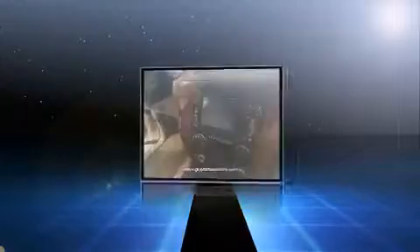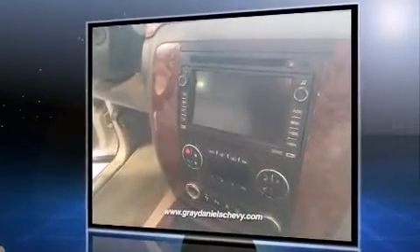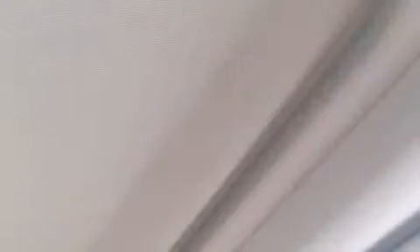Chevrolet infused the interior with top shelf amenities such as delay off headlights, front and rear reading lights, an automatic dimming rear-view mirror, front dual-zone air conditioning, heated door mirrors, a trailer hitch, and one-touch window functionality.